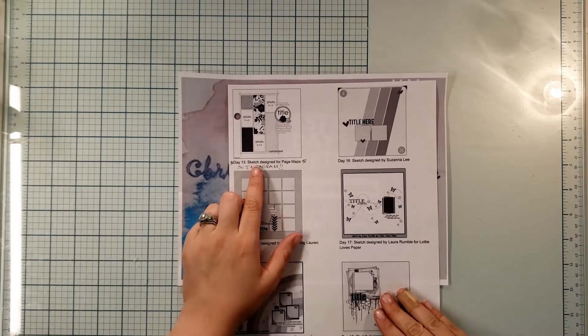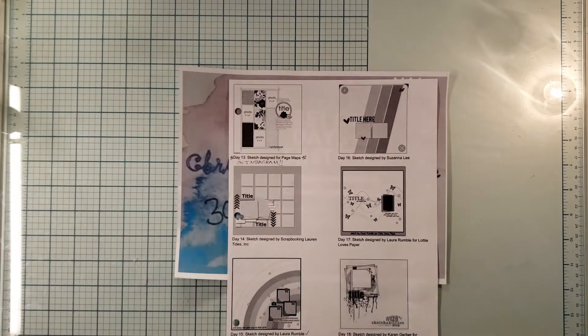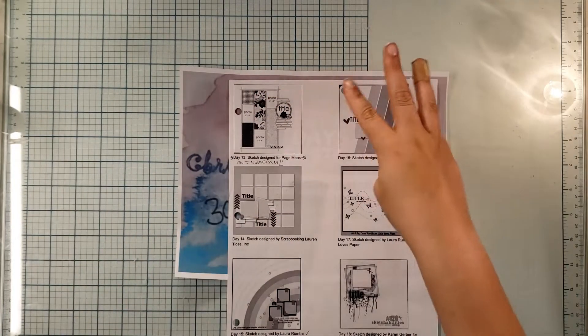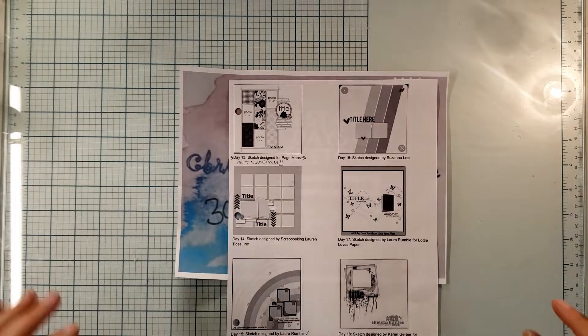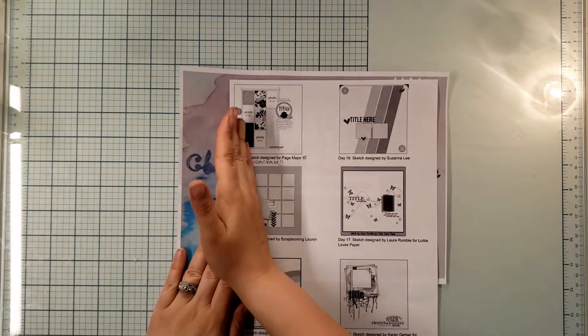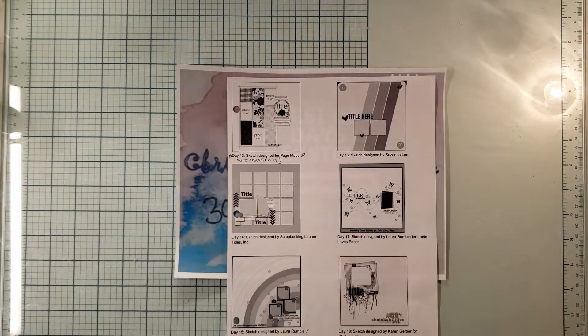Today we're going to use this sketch from Page Maps — it has three photos and then some strips of paper. The reason I chose this specific sketch was because I'm doing a challenge for National Scrapbook Day. The goal is to have three photos, three different pattern papers, and a three-word title — lots and lots of threes. I saw this sketch as: one pattern here, one pattern there, and one pattern there.